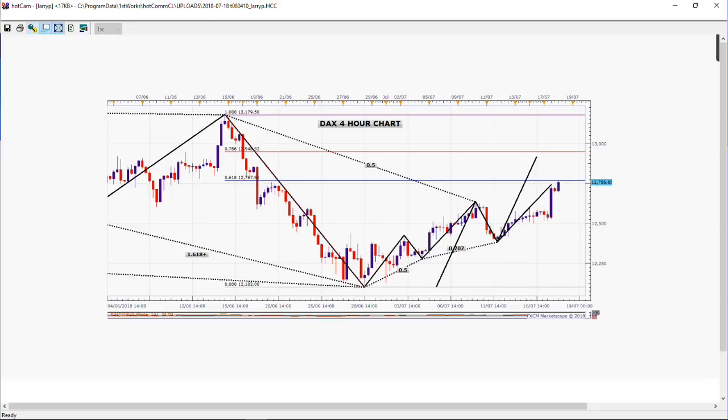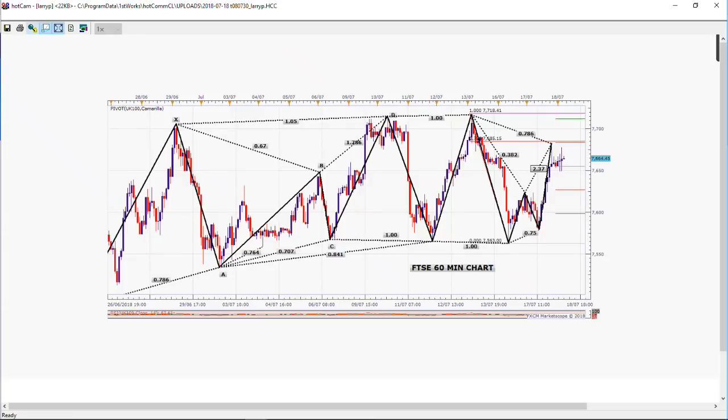The one that looks the most interesting is the FTSE. This is a one-hour chart on the FTSE over the last several days. You can see that we have higher bottoms, some higher tops. We're right at a Gartley 78% level, which was the high this morning. Whether that's going to hold today or not, we'll have to wait and see.